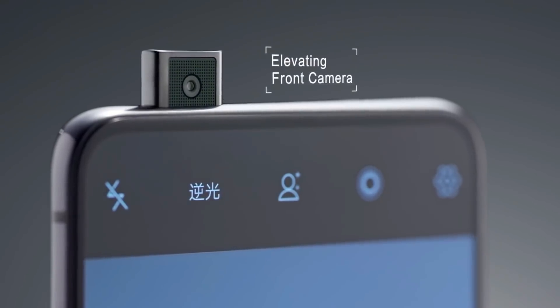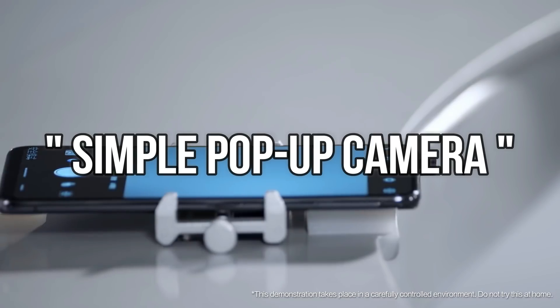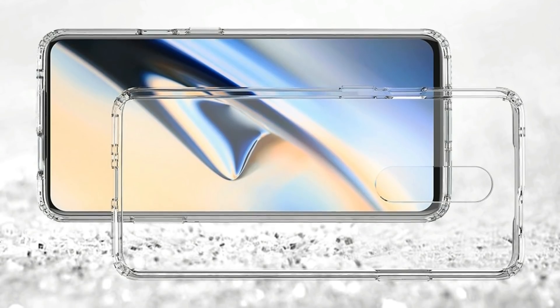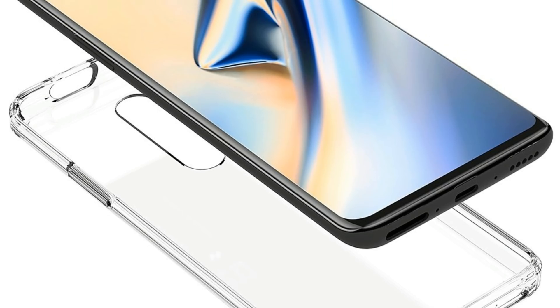The real OnePlus 7 is still going to keep the simple pop-up camera — and I say simple pop-up camera because lately there have been so many more weird pop-up cameras. The Oppo Reno is definitely the weirdest; link to that video over here, you should definitely check that out. There have also been some case leaks of the OnePlus 7, and all of them do seem to agree with the already known design.